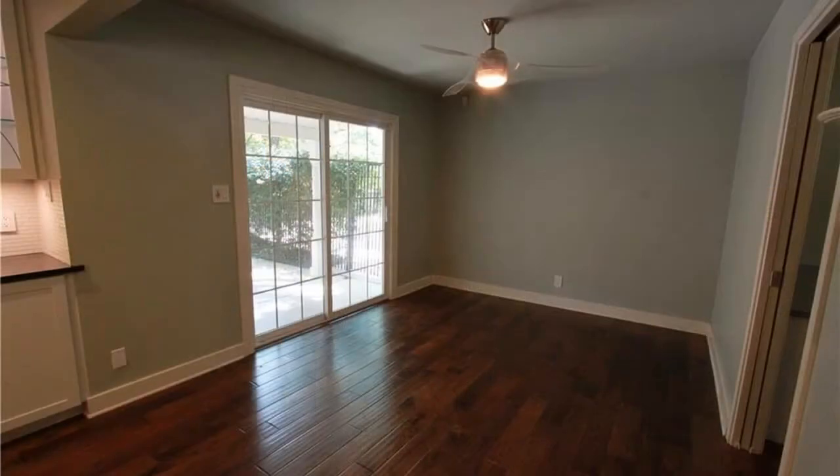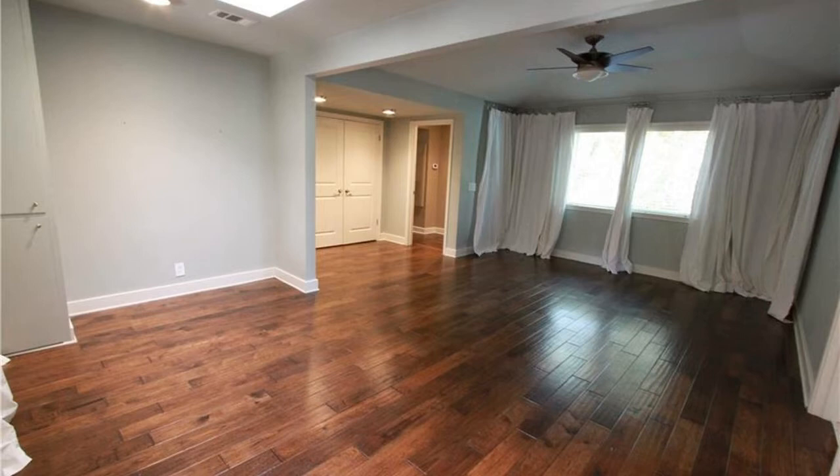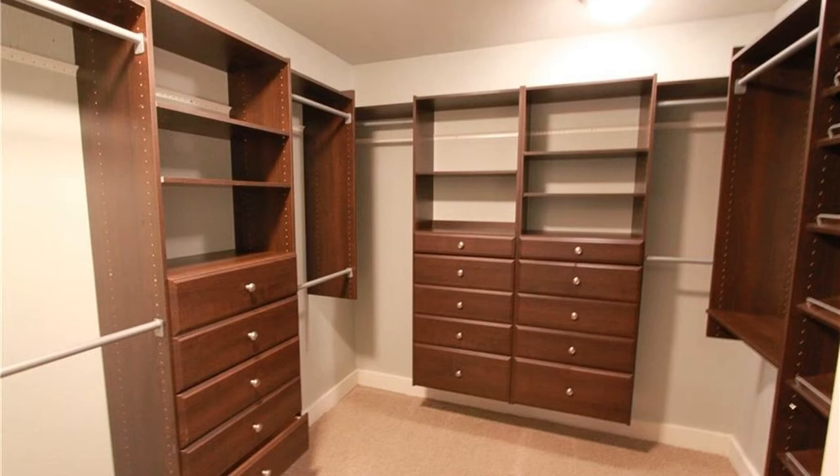There's also a formal dining area for all your sumptuous meals with family and friends. The oversized master bedroom is downstairs and features a double vanity, a garden tub, a separate shower, and a walk-in closet.